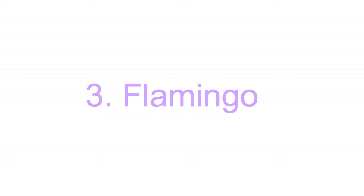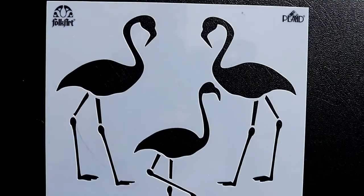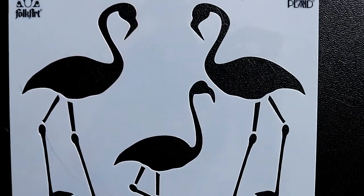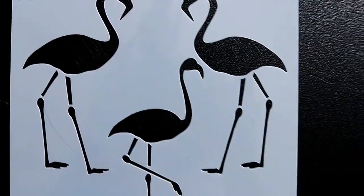The third animal is flamingo. This one is also popular for a while because it has that interesting shape and a bright color, and it lets people feel the tropical vibe.